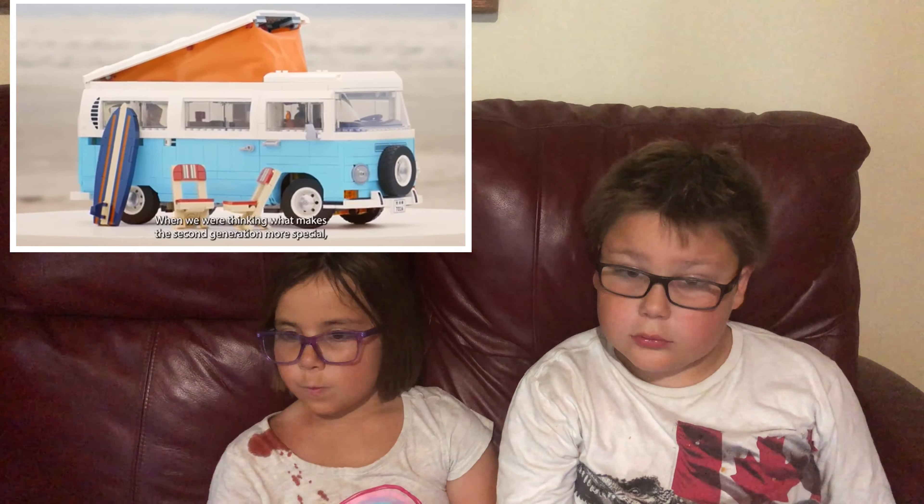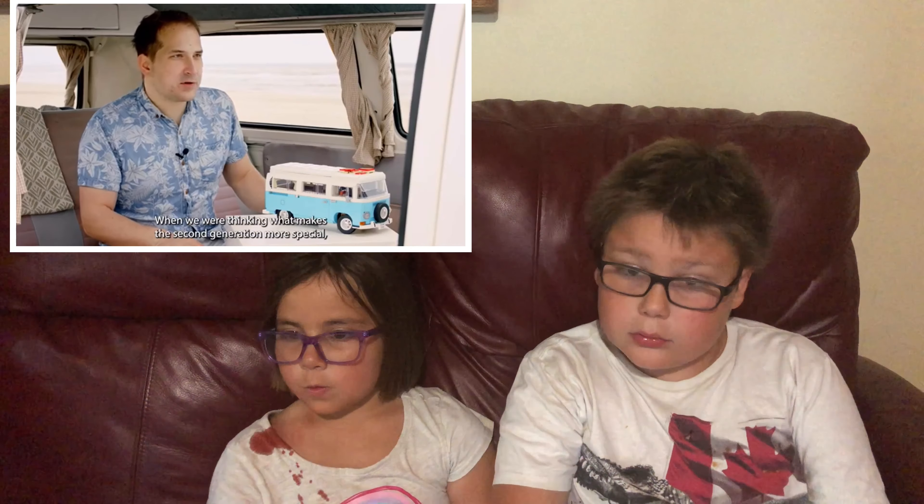Hello and welcome to another Brick Fam reaction video. Today we're going to do the LEGO Volkswagen camper van.